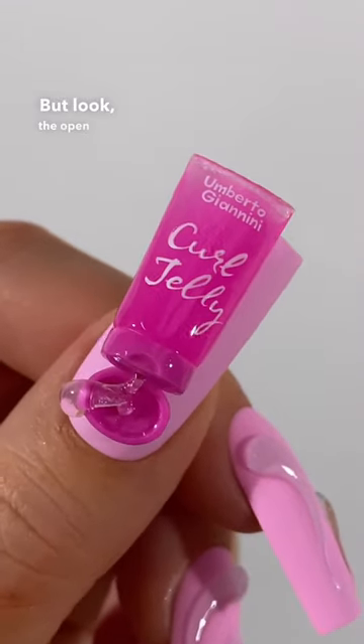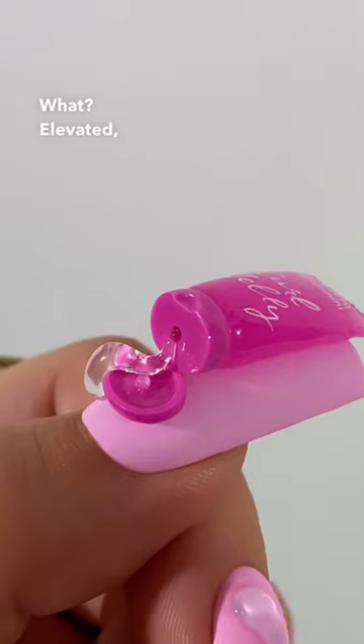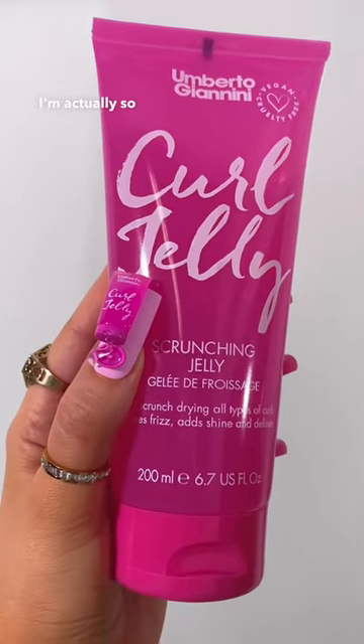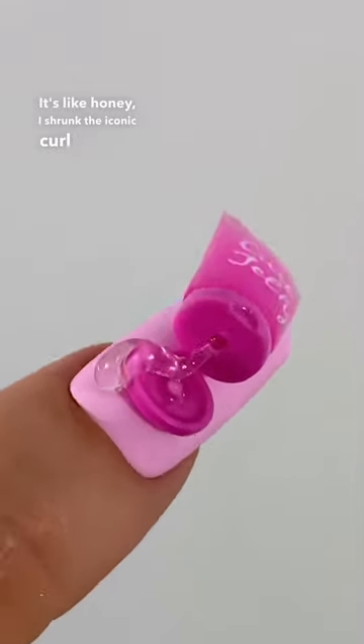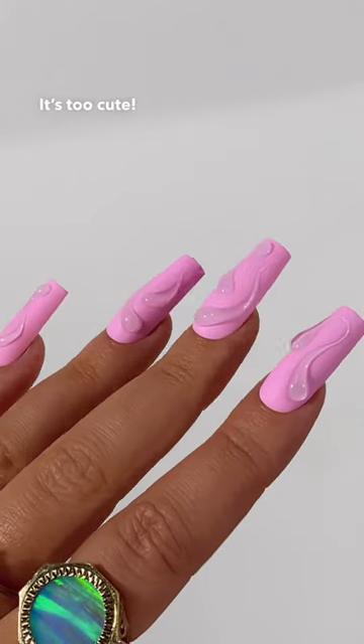But look — the open lids with the gel squeezing out. Elevated. I'm actually so happy with how it turned out. It's like, honey, I shrunk the iconic curl jelly. Forget travel size, they need to start making mini minis. It's too cute.